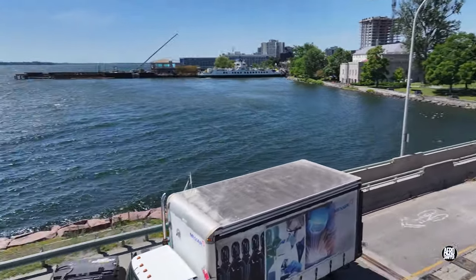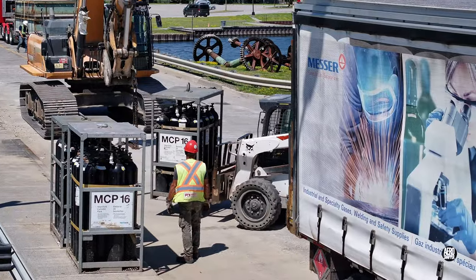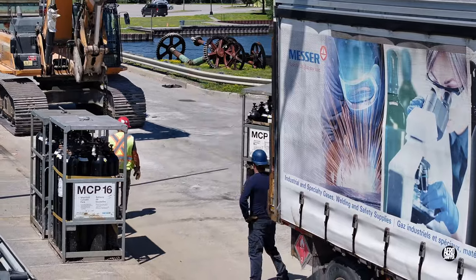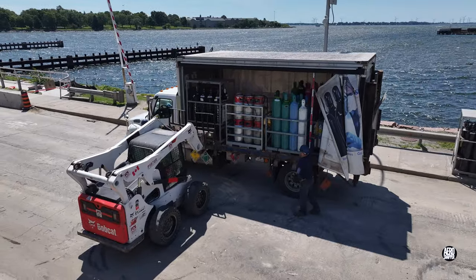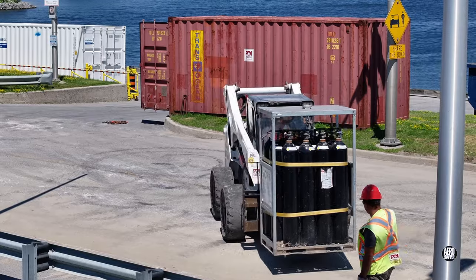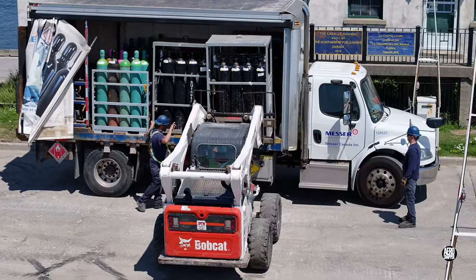A quick change of places allows a vehicle collecting the gas cylinders to be loaded. The advantages conferred by mechanical handling equipment quickly become apparent. A well-designed transporter and skillful handling make for a quick load, and it's relatively straightforward to get the last pack on board.